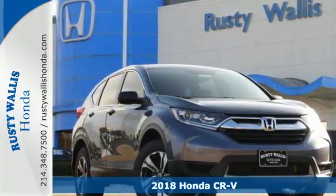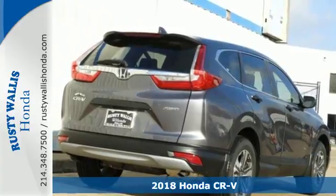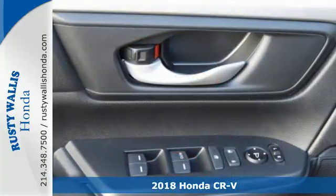Here's a 2018 Honda CR-V. The every day happens every day, so enhance it with an SUV that refuses to be boring.